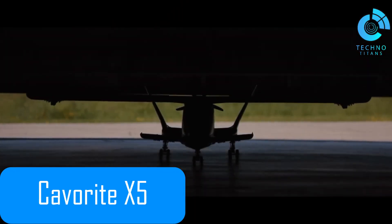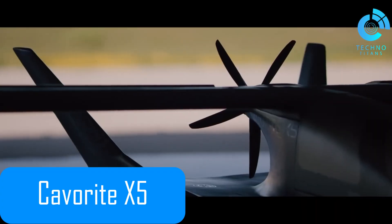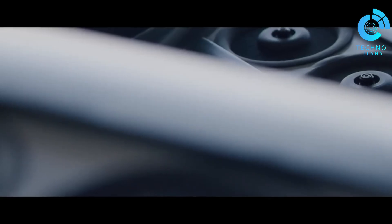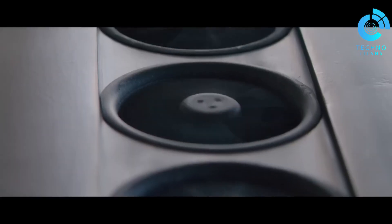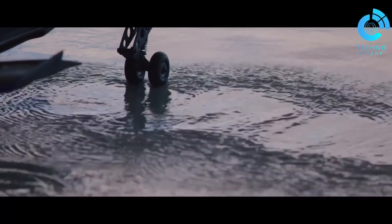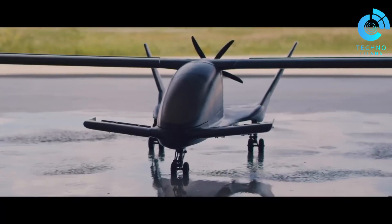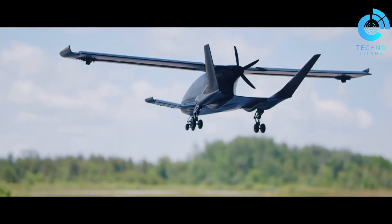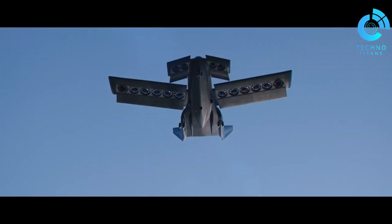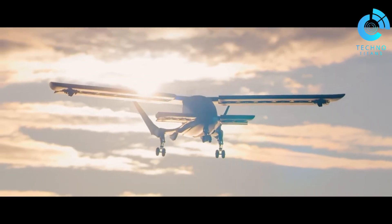The Kavitta X-5 is a cutting-edge concept in long-range hybrid electric VTOL aircraft, developed by Horizon Aircraft to revolutionize urban air mobility. This sleek and modern design accommodates one pilot and four passengers, blending style, practicality and advanced aerodynamics. What makes it truly innovative is its pusher propeller for conventional flight, combined with a patented fan-in-wing system that enables seamless vertical takeoffs and landings.